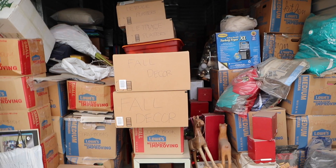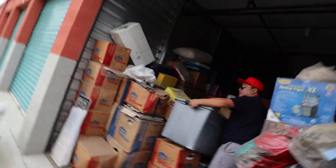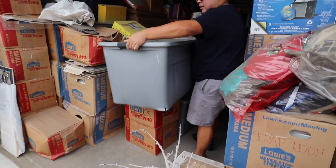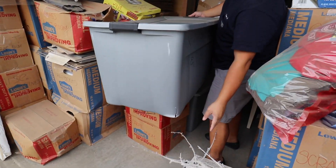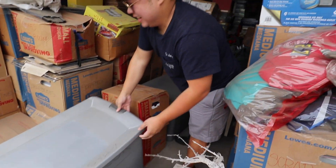And here we are, back at the storage unit. You excited, bro? John's excited — he's super excited.